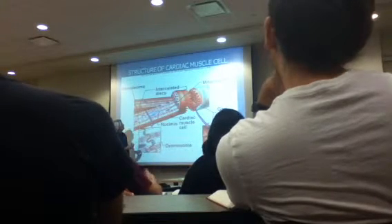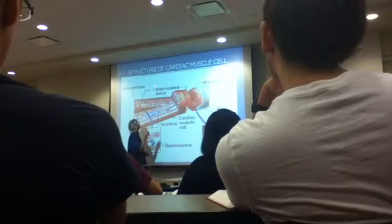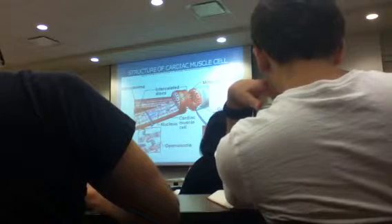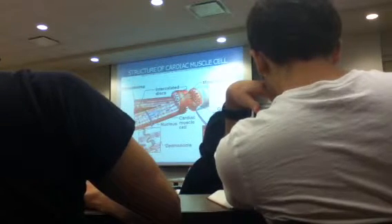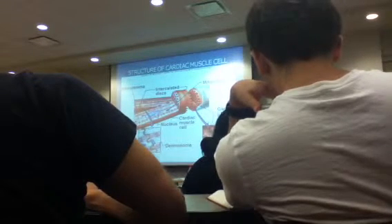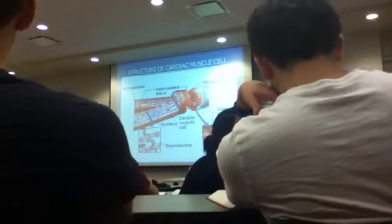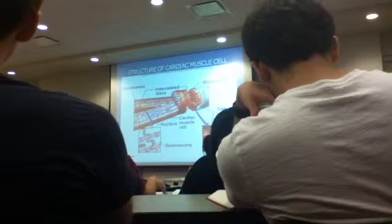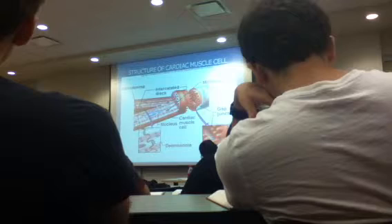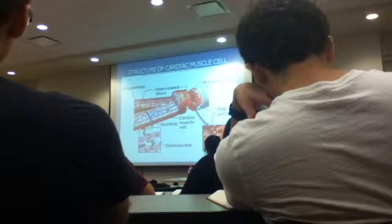Another thing cardiac muscle has that nothing else has — you need to know this word big time: intercalated disc, or intercalated disc — I don't care how you pronounce it, I've heard it both ways. Only cardiac muscle has intercalated discs. It's basically a band between two cardiac muscle cells.